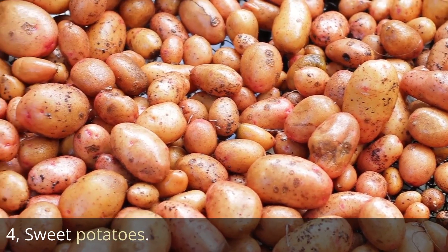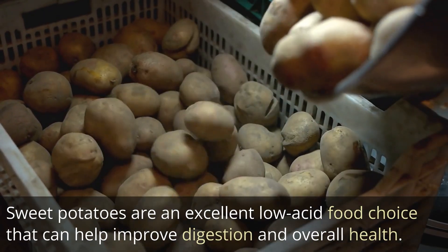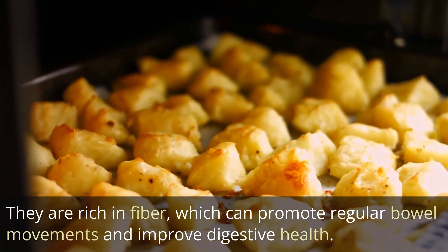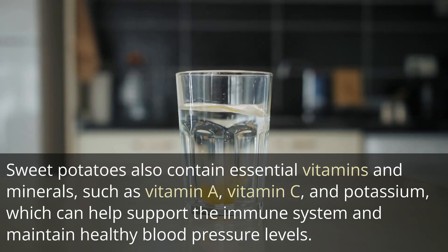4. Sweet potatoes. Sweet potatoes are an excellent low-acid food choice that can help improve digestion and overall health. They are rich in fiber, which can promote regular bowel movements and improve digestive health. Sweet potatoes also contain essential vitamins and minerals, such as vitamin A, vitamin C, and potassium, which can help support the immune system and maintain healthy blood pressure levels.